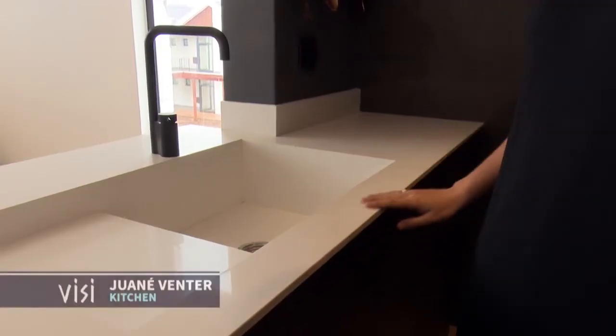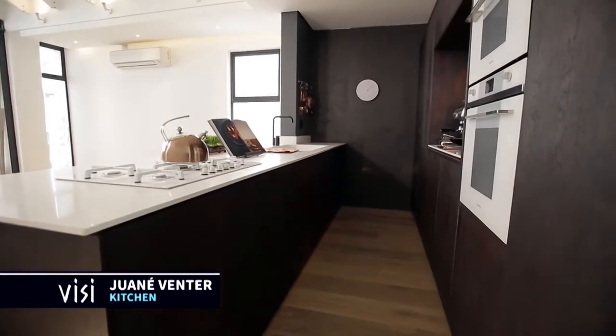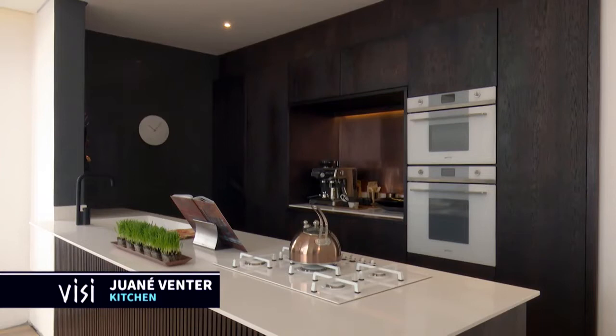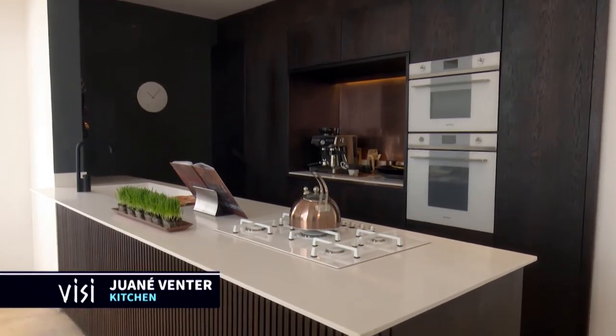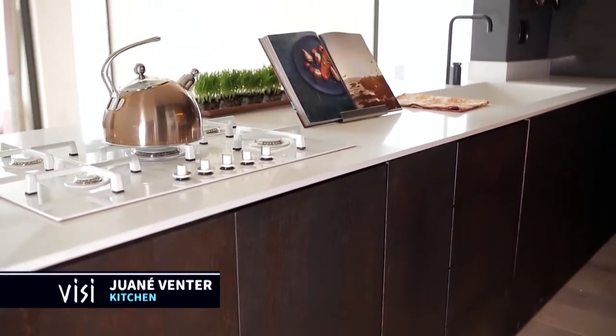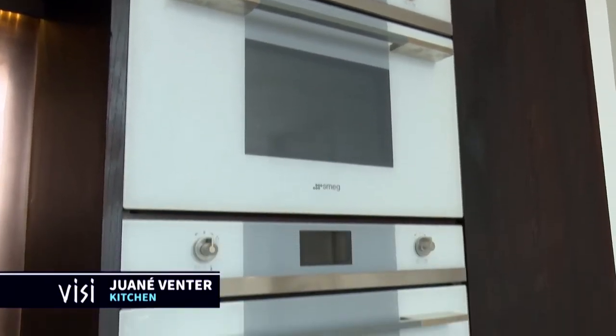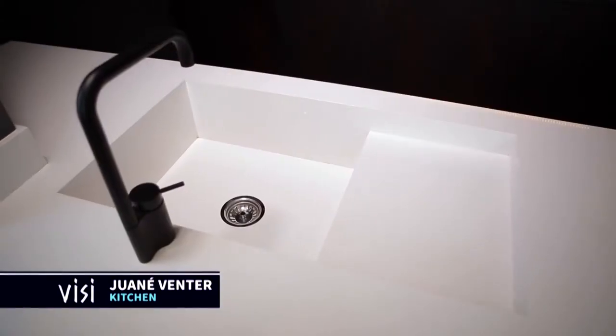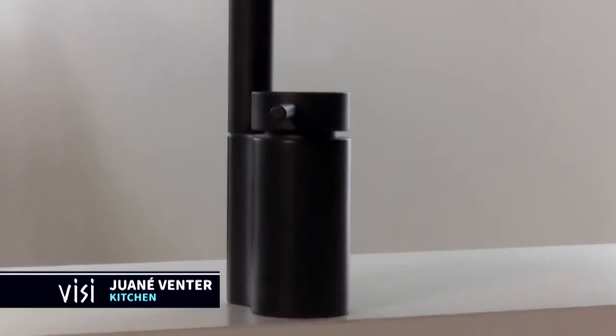This place looks absolutely amazing — really, really proud of you. Talk me through how you've managed to bring your ideas to life. I went for a very clean layout with two panels of cabinets. The island is very practical, in the middle and works very well. I went for something different and dramatic — dark cabinets — and to contrast that, I brought in the white Caesarstone. I've also added white appliances to finish it off, and the black tap matches with all the other plumbing fixtures in the house.